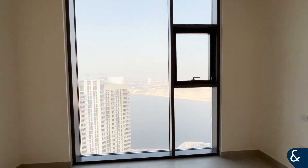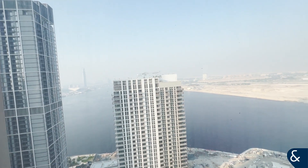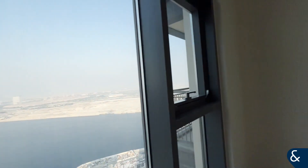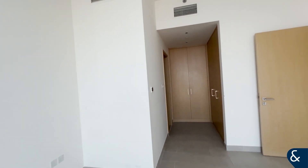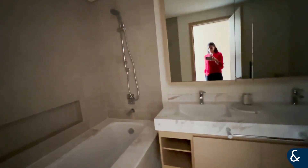Beautiful, wonderful, and impressive views — I just love to wake up here, I would love it. And the walk-in closet for all your things, and the last toilet, which is a bit dark.